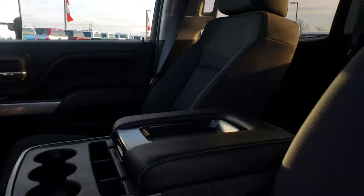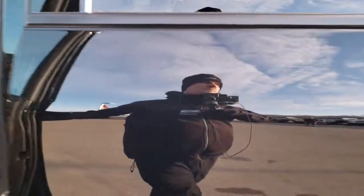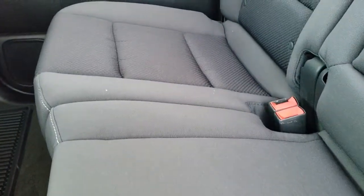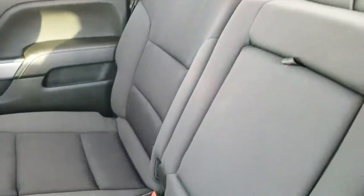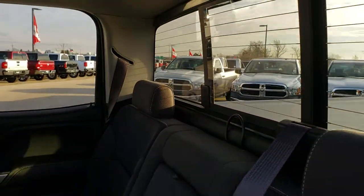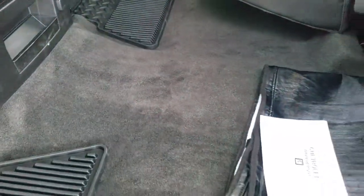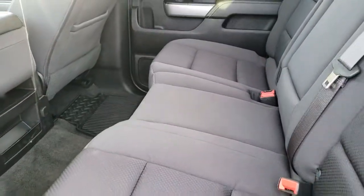We'll take a quick look at the back seats and then check out under the hood. Back seats are just as clean as the front seats — no rips or tears back here. It does have the LATCH child safety system for car seats, power sliding rear window with built-in rear defrost. These seats fold up for extra storage underneath. This one has the factory winter front. Carpeting is very clean and it does have all-weather floor mats back here as well.